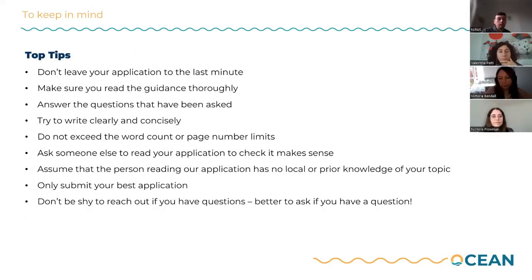Just some top tips. Please don't leave your application to the last minute. We are available to offer support, but if we get a flood of queries in the last few hours before applications are due, we will only have a limited capacity to respond, and unfortunately your response may get missed. We encourage you to start making progress on your applications as early as possible, and if you have questions, reach out to us with plenty of time before the deadline so we can get back to you and help.